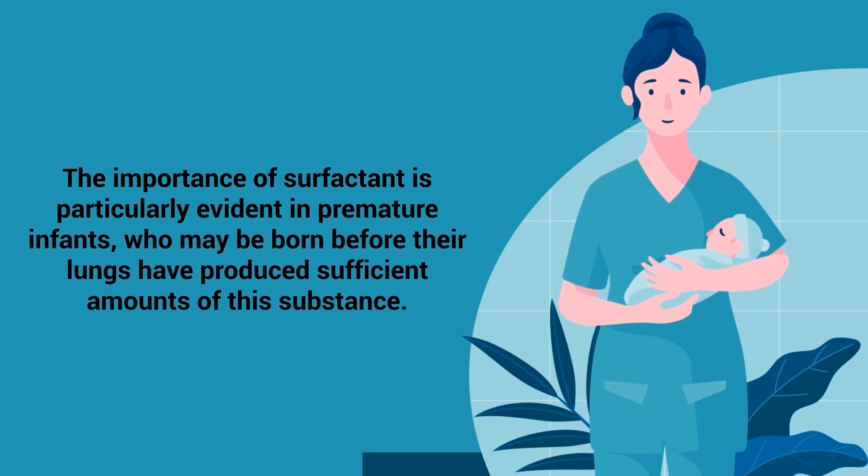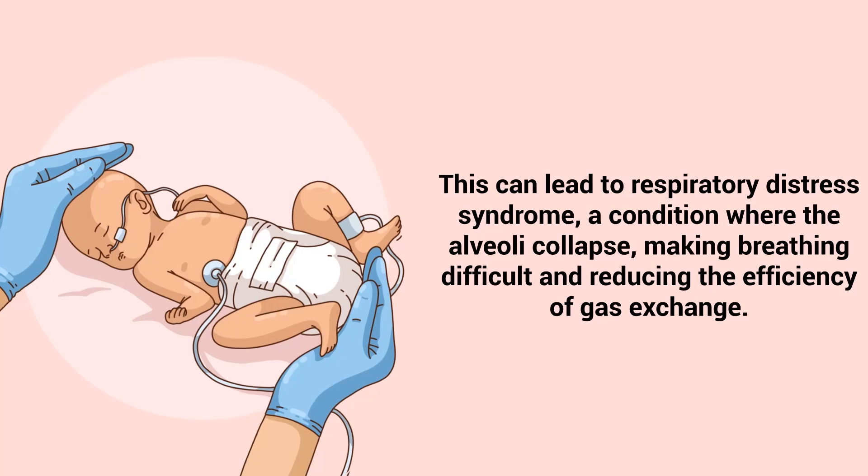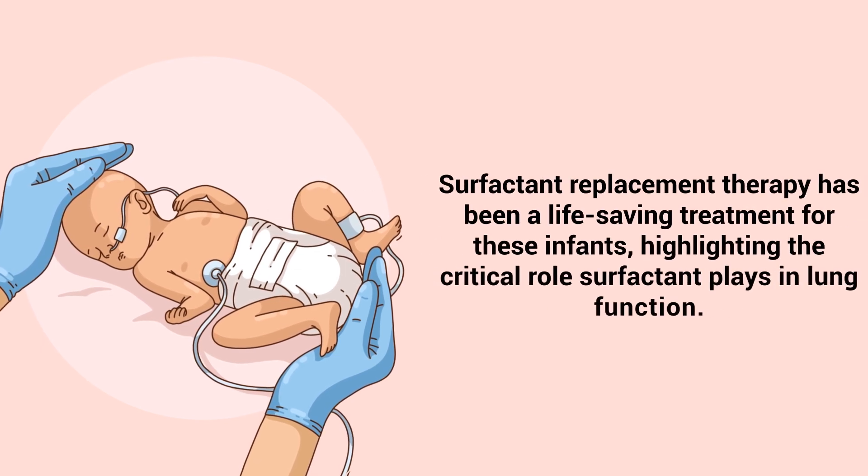The importance of surfactant is particularly evident in premature infants, who may be born before their lungs have produced sufficient amounts of this substance. This can lead to respiratory distress syndrome, a condition where the alveoli collapse, making breathing difficult and reducing the efficiency of gas exchange. Surfactant replacement therapy has been a life-saving treatment for these infants, highlighting the critical role surfactant plays in lung function.